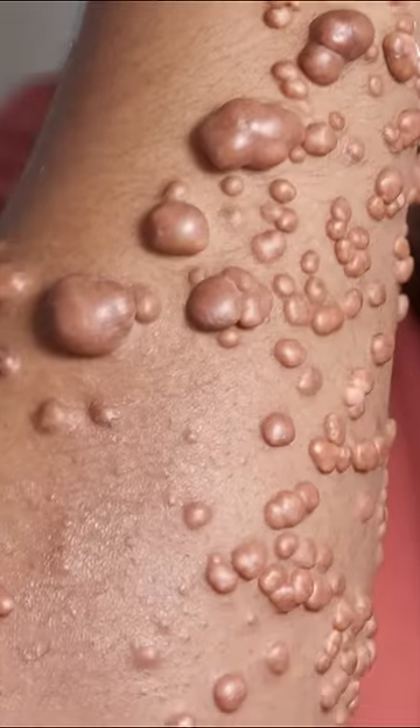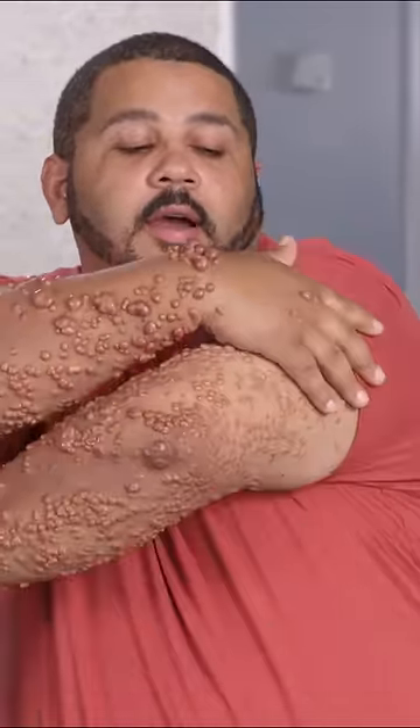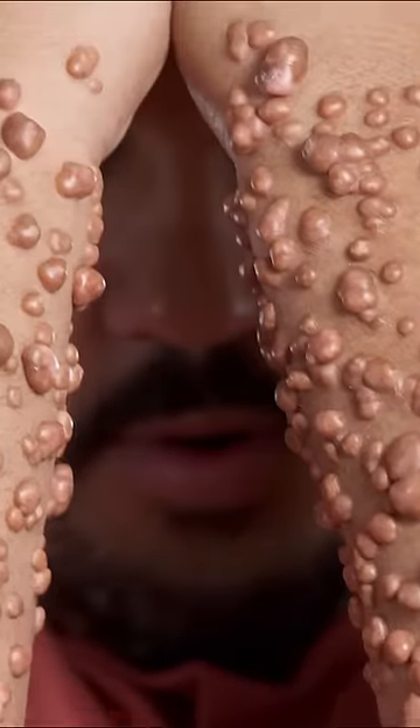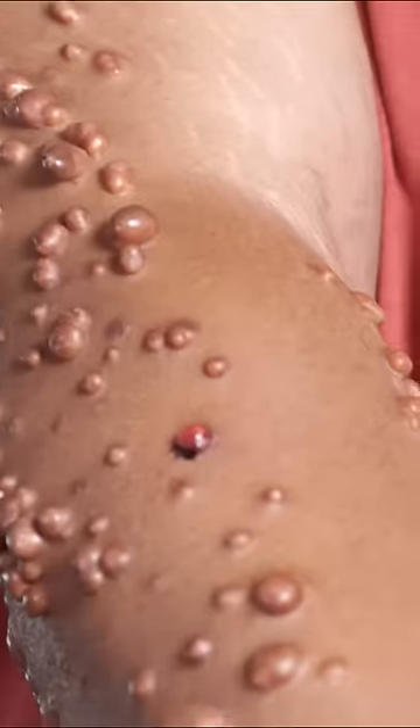I have these cholesterol bumps on about 90% of my arms. They come up all the way up to my back of my shoulder blades. My bumps are almost mirrored — if you look at them, they're pretty much, they grow in about the same exact way.